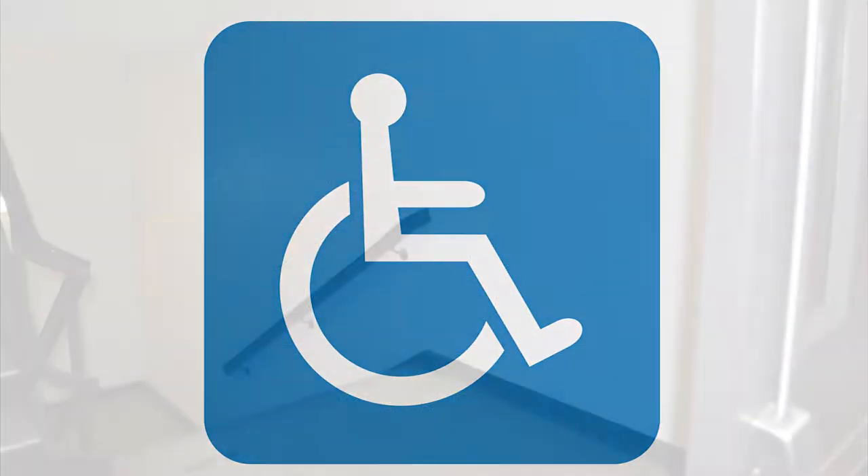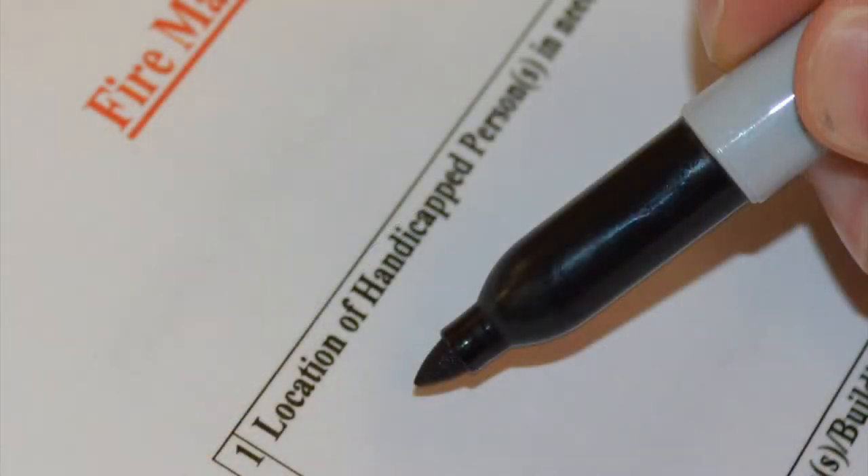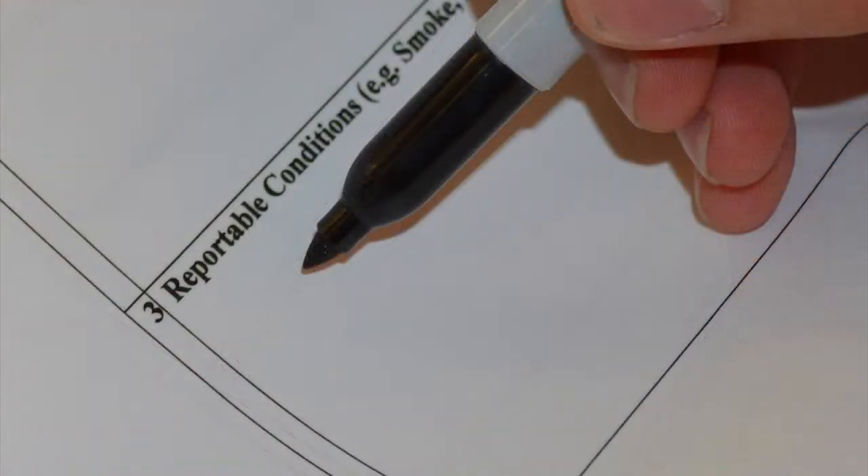Assist any handicapped persons to the nearest emergency exit and note their location on the fire marshal checklist for your area. Also note on your checklist the location of any occupant who refuses to exit the building, and any reportable conditions that exist, such as smoke or fire, and the location of those conditions.